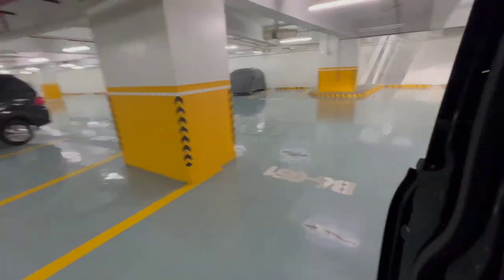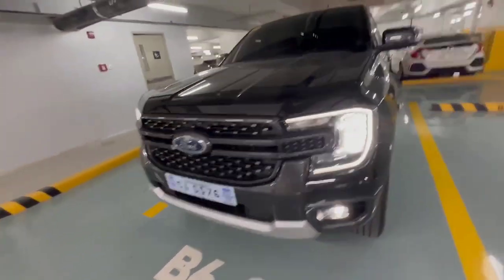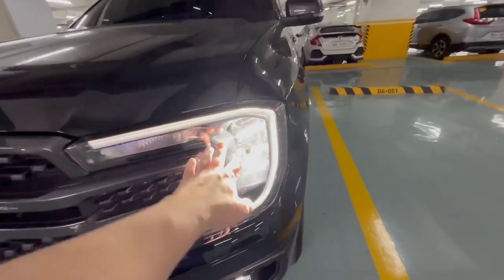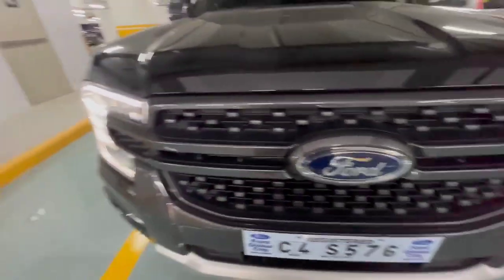The difference between this and the Wildtrak is that the Wildtrak has projector headlights - high and low projectors in each headlight, so four total. This one has reflectors only, but same functionality. The rims are 18-inch. The headlights are full LED, there's a C-clamp LED DRL, fog lamps are also LED. It has a honeycomb grille with that big Ford logo.